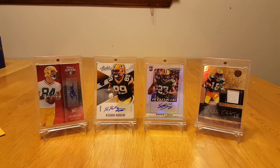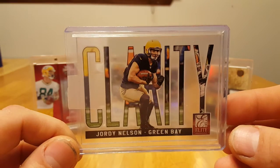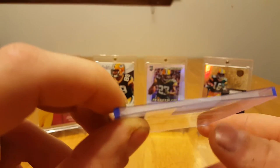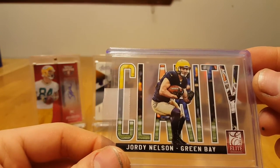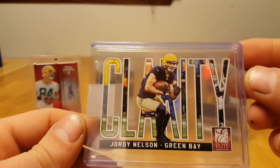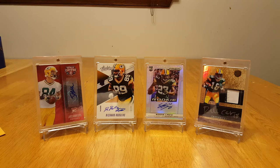First up we have Jordy Nelson, Clarity from Elite — it's like an acetate, nice thick card. I didn't have this one; I pulled a few of these in boxes of Elite and really liked them. Saw the Jordy and had to get it for the PC.